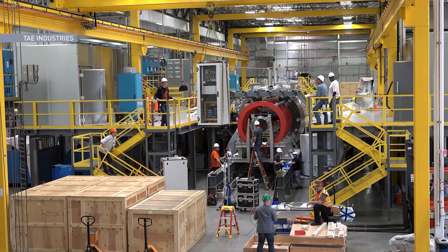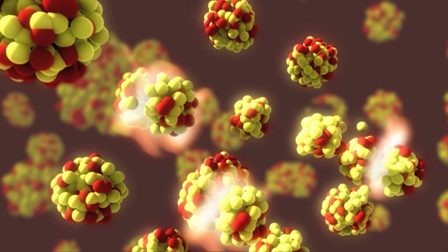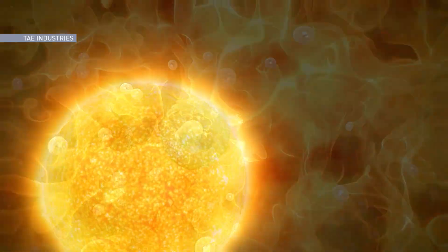Nuclear fission is taking large atoms and breaking them apart, releasing energy as a byproduct. That's what drives most of the energy we think of when we think of nuclear energy today. Fusion is the opposite — it's building larger atoms out of small constituents. You're taking things like hydrogen and fusing those together to get helium and other byproducts, and in the process some energy is released.